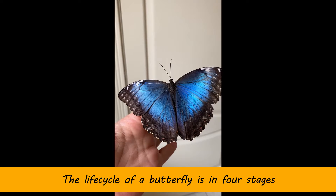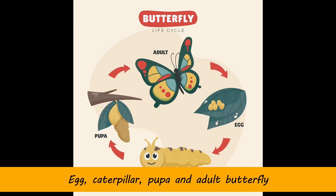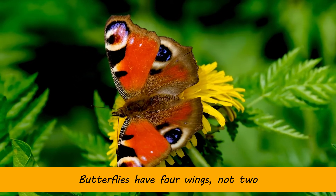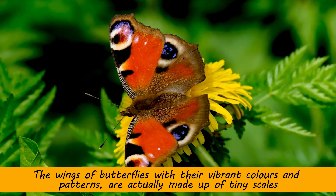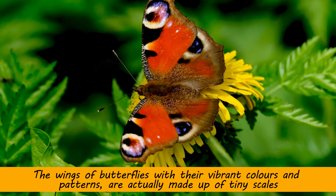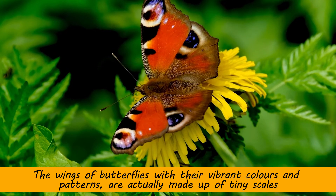The life cycle of a butterfly is in four stages: egg, caterpillar, pupa, and adult butterfly. Butterflies have four wings, not two. The wings of butterflies, with their vibrant colors and patterns, are actually made up of tiny scales.